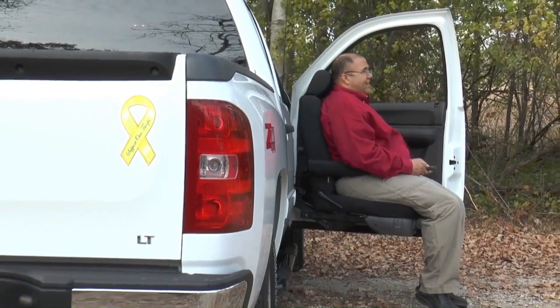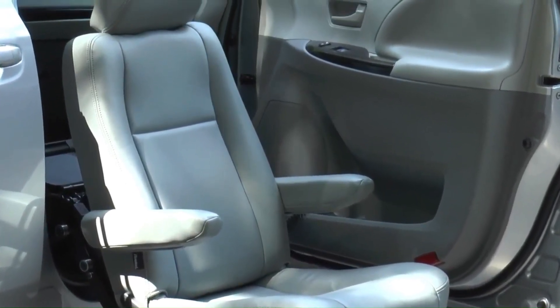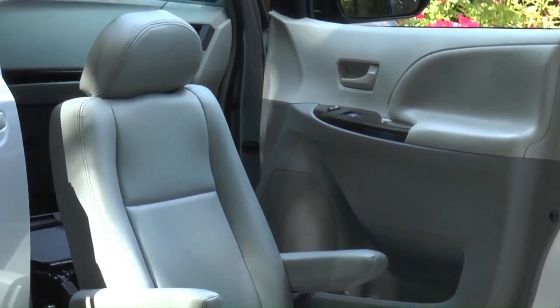Take advantage of therapeutic seat heat and other comfort-enhancing options. It's time to enjoy running errands and road trips again.